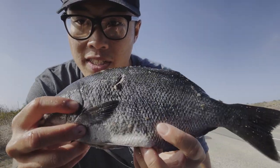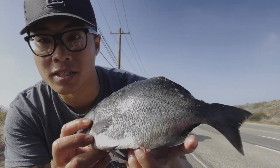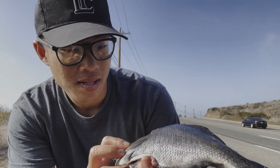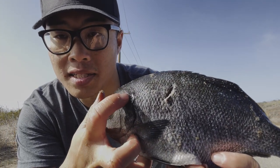Pretty decent sized scallop right here, this one's pretty big too. And we got one fish — the half moon, also known as blue perch. They're kind of bluish, and they're called half moon because they have a black spot that looks like a half moon.